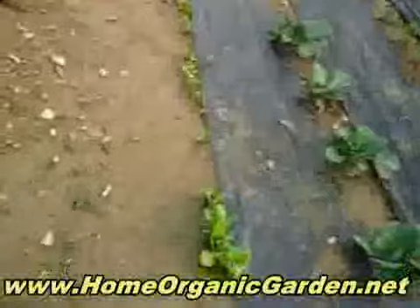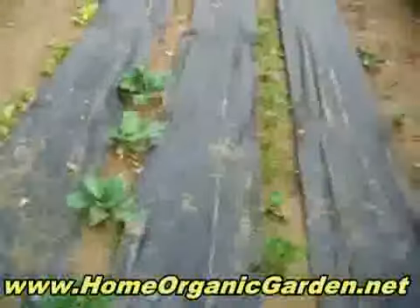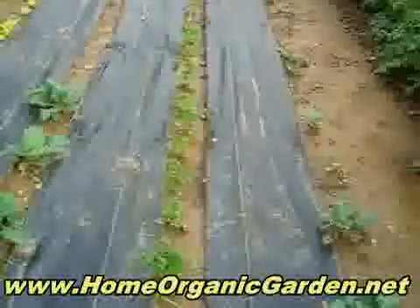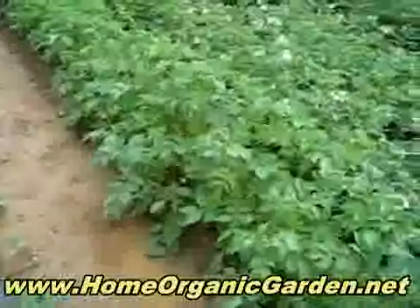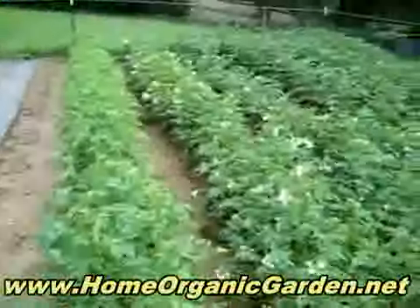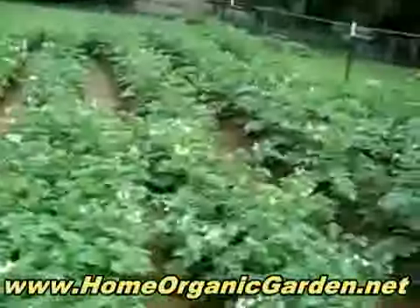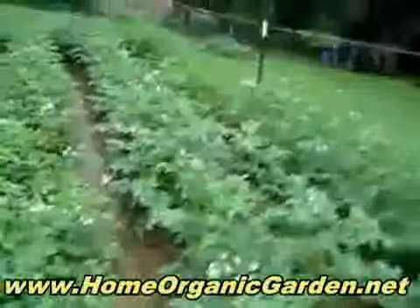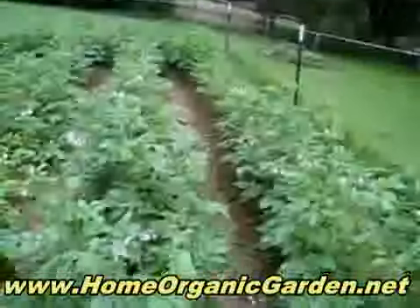This is lettuce — different kinds of lettuce — and cabbage. This is parsley, and then we have the potatoes. These have white flowers, and then these at the end have purple flowers.